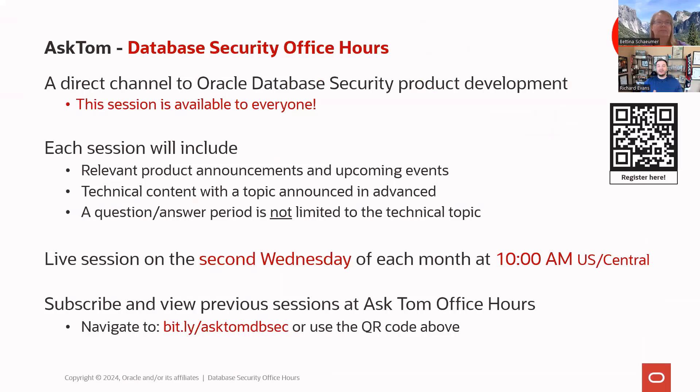Anything you ask is pretty much fair game. We can always follow up with you offline, so if you want to share your information and have a conversation about something database security related, we're all ears. Please reach out.